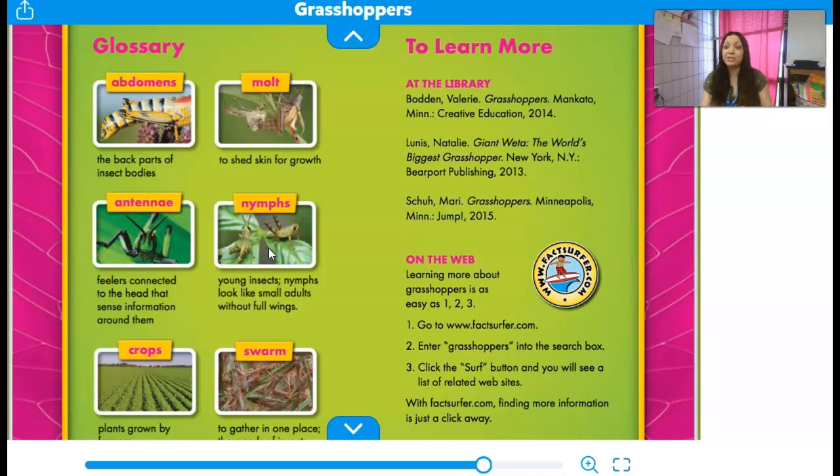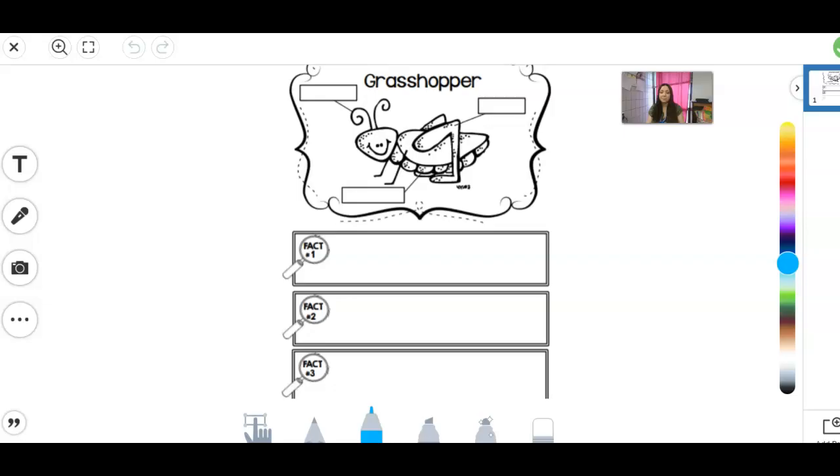I think you guys are ready to complete your insect journal for the day. Let's look in Seesaw. Here is your insect journal — it's going to be about grasshoppers because we learned about grasshoppers. Up at the top you're going to label its parts. They're pointing to the antenna, and they're pointing to the back legs — remember, those back legs are so important because that's how they hop and get around. This part is pointing to that big part at the bottom of his body, which is called the abdomen. Because remember, you have the head, a little bitty thorax, and then a big abdomen. Down at the bottom, you're just going to tell me three facts about grasshoppers — anything you learned: their legs, their bodies, how they come together in swarms, how they destroy crops. Any fact you can think of. I'm so excited to hear about your research!